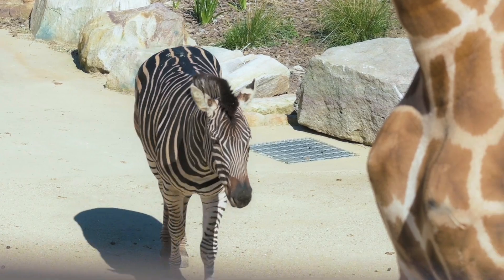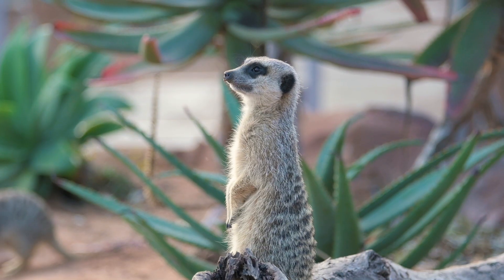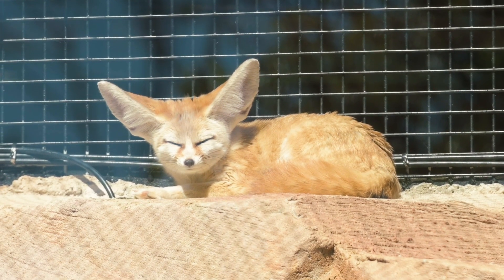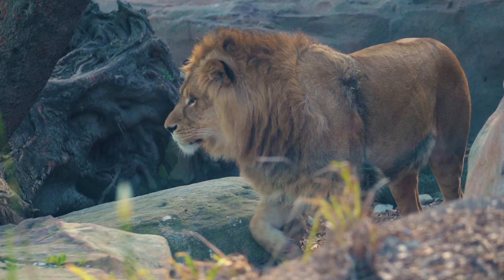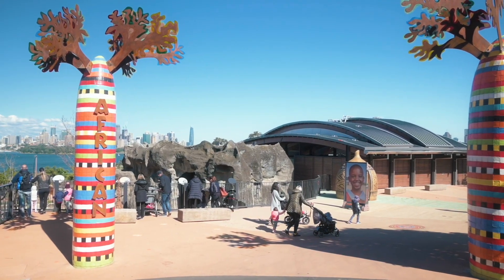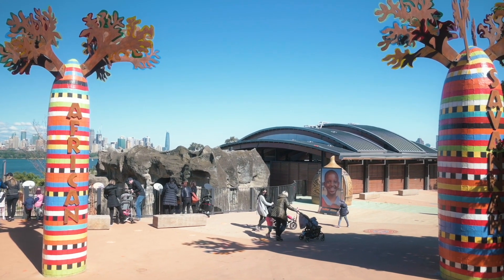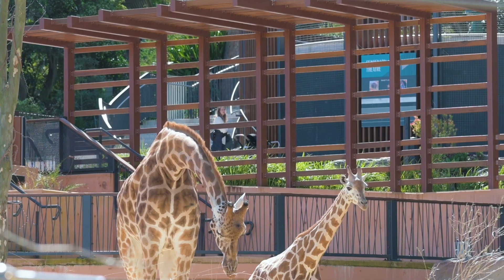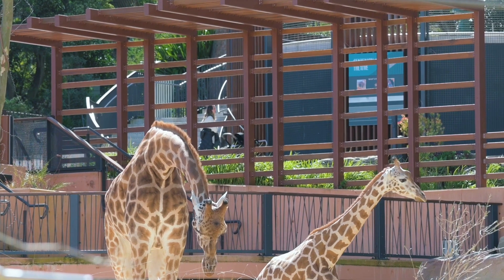The first stop today is something I haven't seen before. Taronga has just unveiled their new African Savannah precinct, which is home to five iconic African species: zebra, giraffe, meerkats, fennec foxes, and of course African lions. I think they've done a really good job of creating that Africa vibe so that you feel like you're walking through the savannah, on a bit of a safari, or in a rural village somewhere in Kenya — a country where a lot of these species are found.